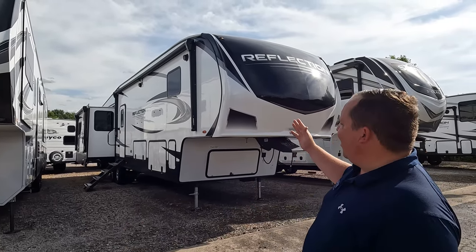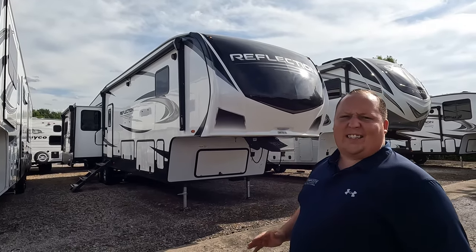Hey everyone, welcome back. I am super excited that we are taking a look at this awesome Grand Design Reflection 367. I don't think I've ever properly reviewed one on the show, so it's very exciting. Before I begin, I'd like to say hi to Will — but you're not Will, you're Jen, Will's wife. We are here at Colerain Family RV in Cincinnati, Ohio. Will's feeling a little under the weather, so I'm filling in, and I'm excited to check out this Grand Design Reflection.